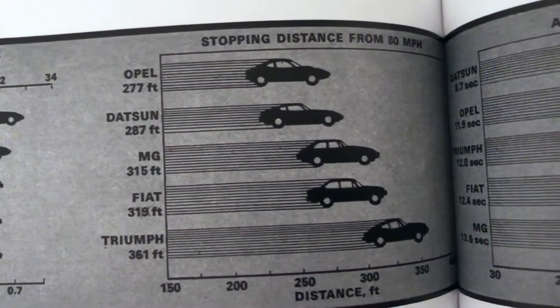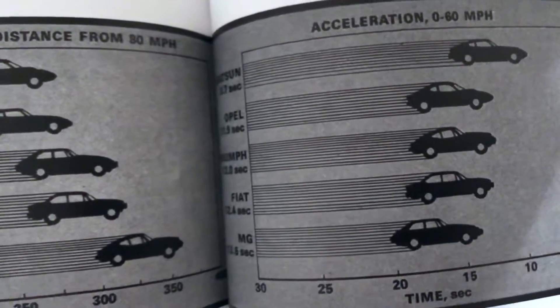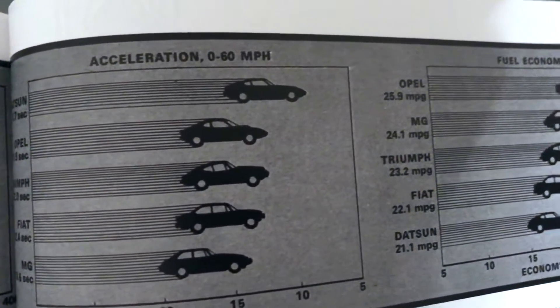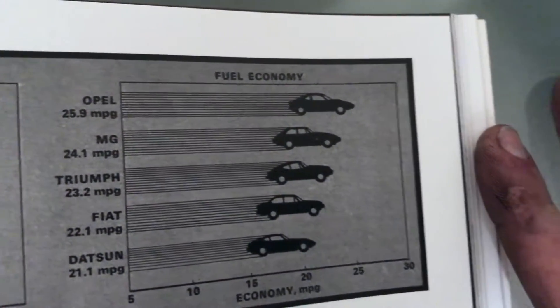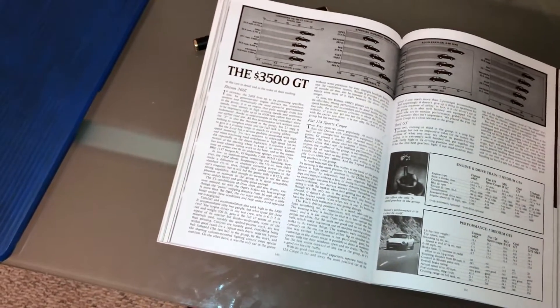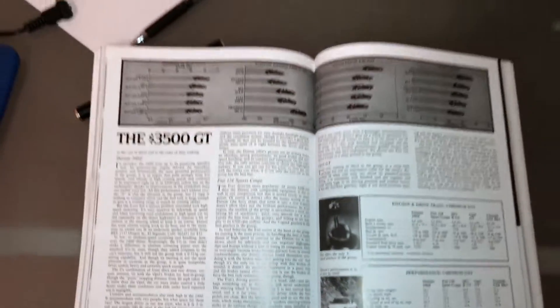The Opel GT had the best brakes in its class — it was able to stop better than any of the cars, including the Datsun. It had the second best acceleration of all the cars in its class, with a zero to 60 of 11.9 seconds. Remember that when you're talking about the Opel GT's bad performance — out of these cars in its class, it's better and almost exactly the same as the rest of them, except for the Datsun which is three seconds faster. It was also the most fuel efficient in this test, getting 26 mpg. So let's go to the garage and talk about how the suspension was designed.